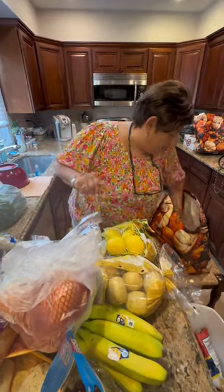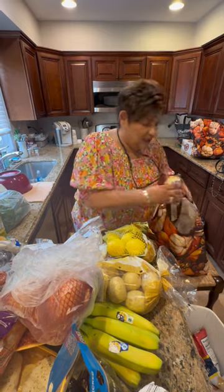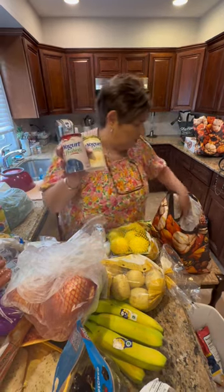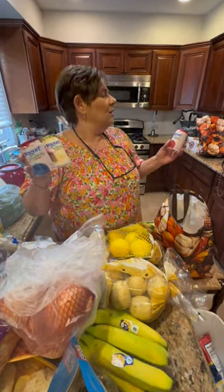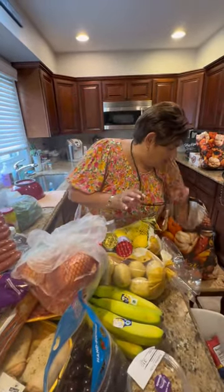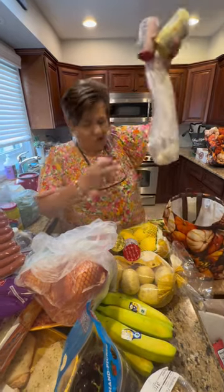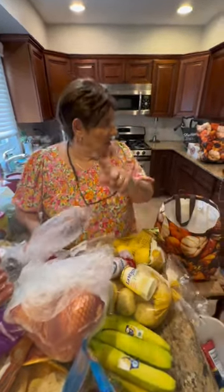I got shredded Parmesan for my sausage patties. I got banana peppers for my tortellini salad. These yogurts were on sale — La Yogurt. Model loves banana, I love cherry, and Buddy loves strawberry and blueberry. I got some fresh garlic and I'll get to my next bag.